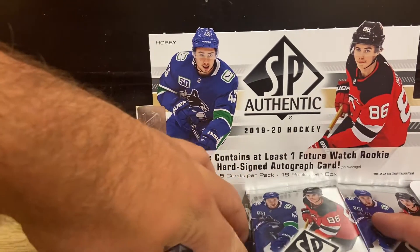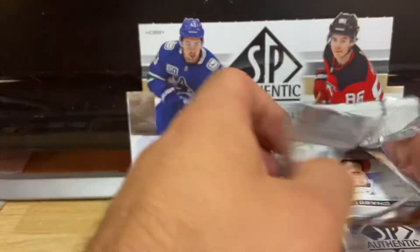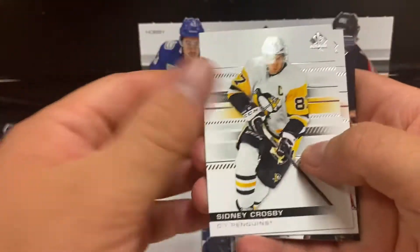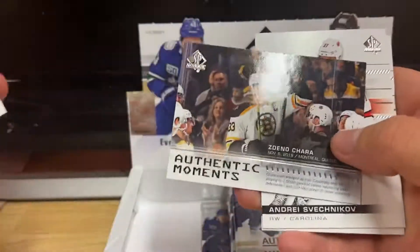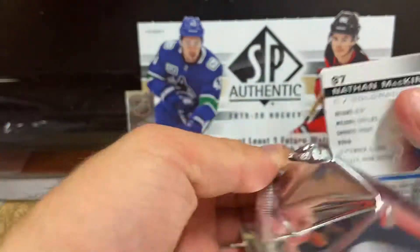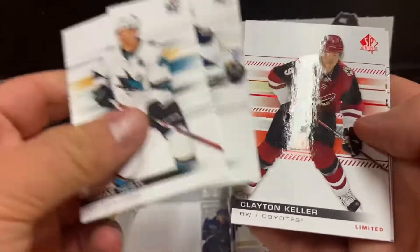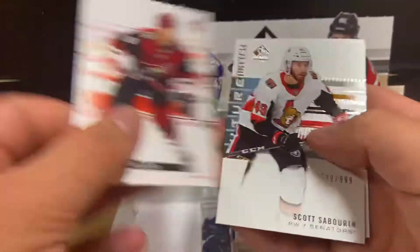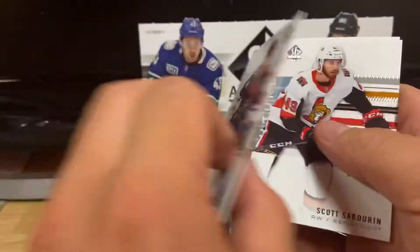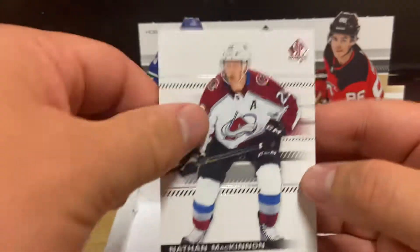First up we got Sidney Crosby, Jonathan Taze, Authentic Moments Chara, Shveshnikov, and Shabbat. I don't know how many rookies you're supposed to get out of this. The one auto is Tomas Hurdle from the San Jose Sharks. We got a limited — I don't think it's numbered but it's a red Clayton Keller, so that's cool. We also got a Scott Saverin 2-9-99 Future Watch and Nathan McKinnon, so that wasn't a bad pack.